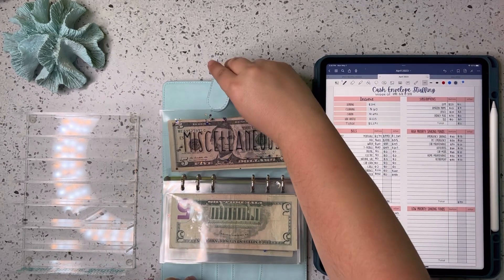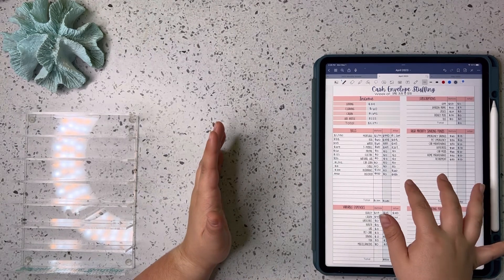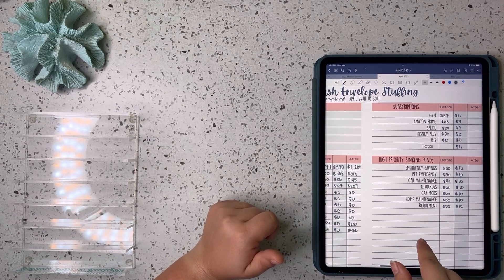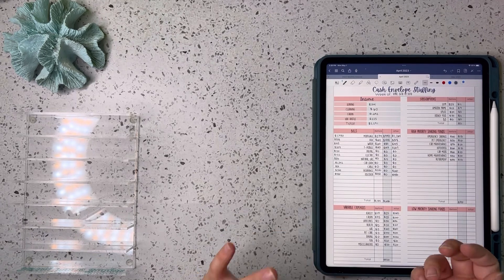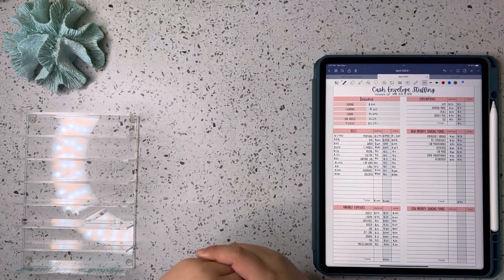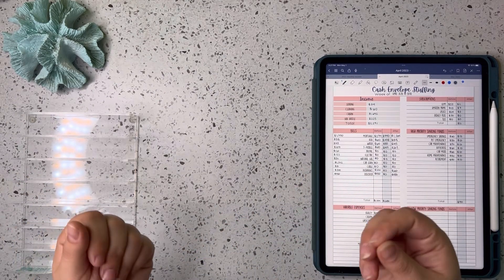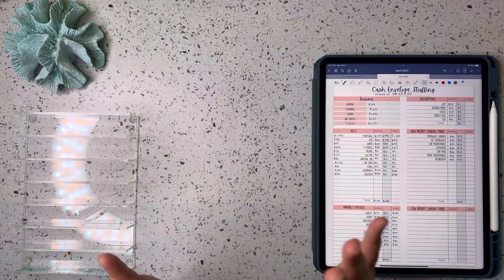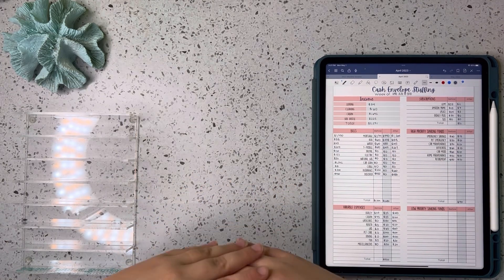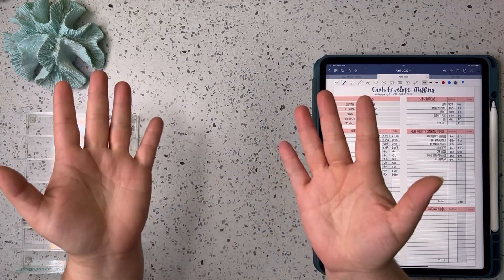And that is going to be it for this video. Make sure you tune in next time — we're going to go over all of our savings challenges, including the subscription binder and our high priority sinking funds binder. There's a lot going on with videos because I am a little bit behind, so you'll be getting a decent amount of content over the next week and a half as I try to catch up. Next video will be a cash stuffing, then our budget for May, then cash stuffings for the first week of May. I hope y'all enjoyed this video and I'll see you next time. Bye!